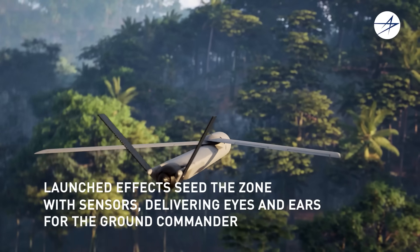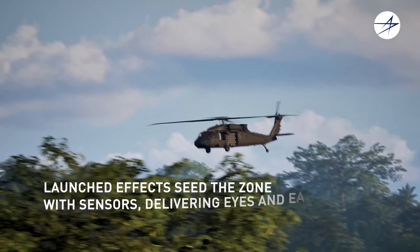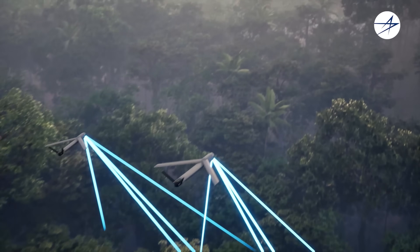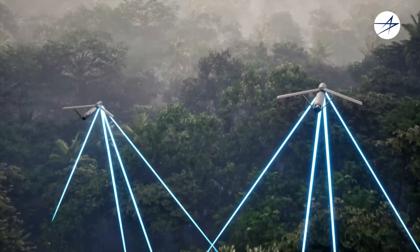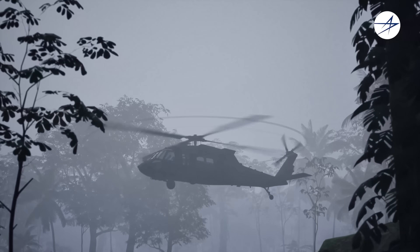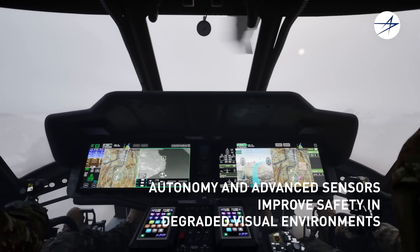Cutting-edge features like predictive maintenance, autonomous flight assistance, and drone launch capabilities are being added, transforming the Black Hawk into a smarter, more lethal battlefield asset. Trusted by militaries around the world, this modernization ensures the Black Hawk remains a vital force for decades to come.